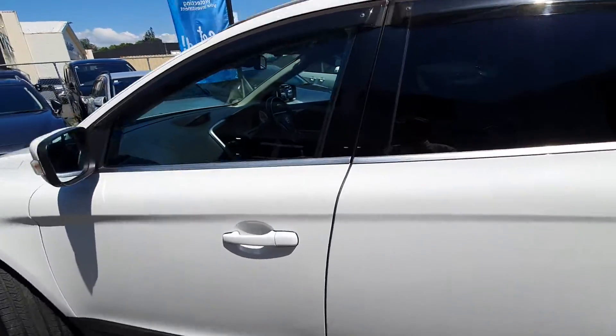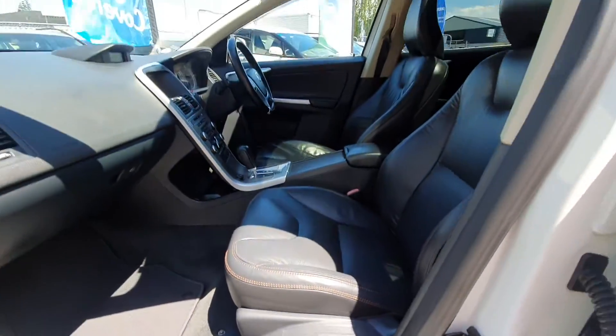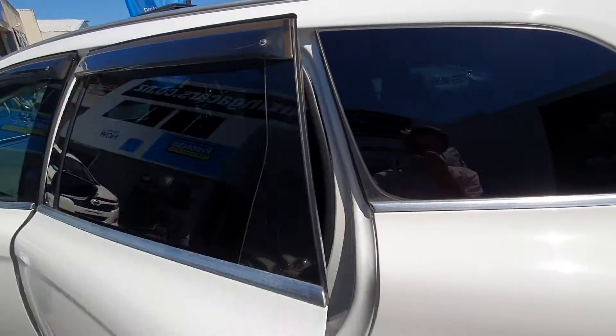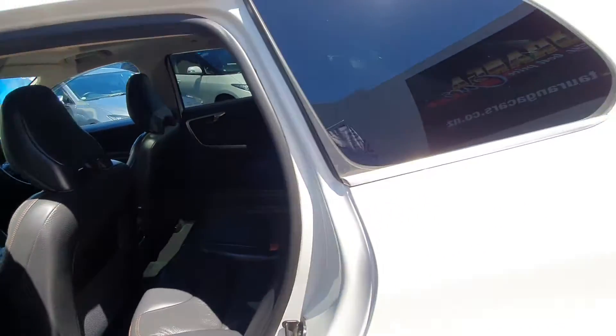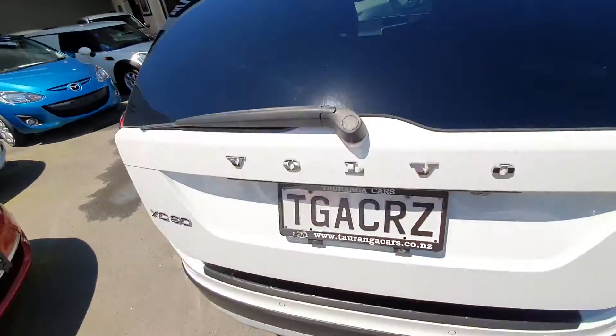It's got electric driver and passenger seats, factory tinted windows, beautiful leather interior, and an electric tailgate.